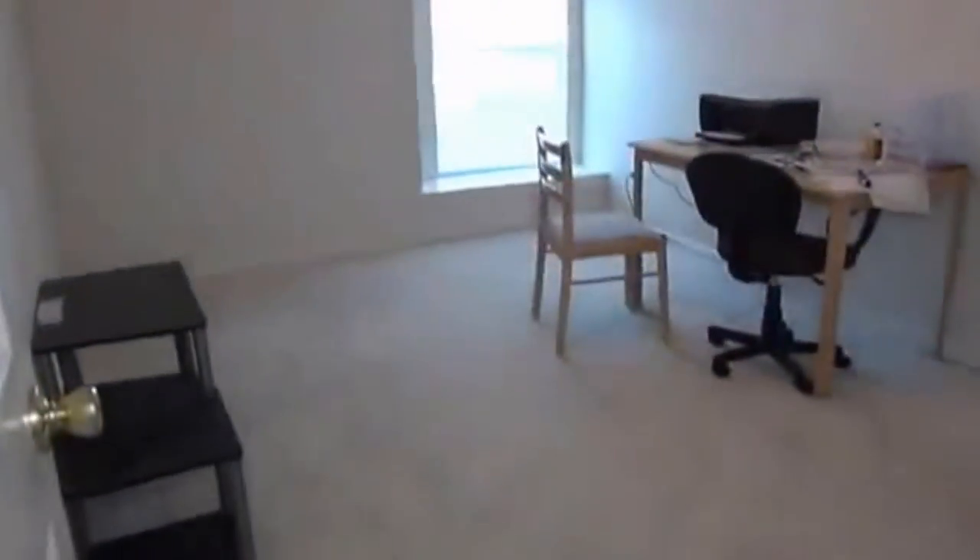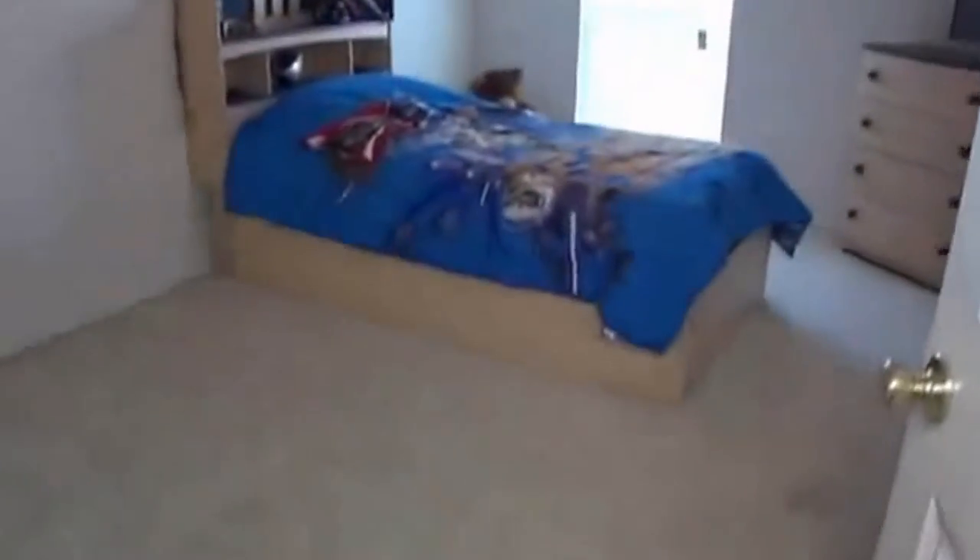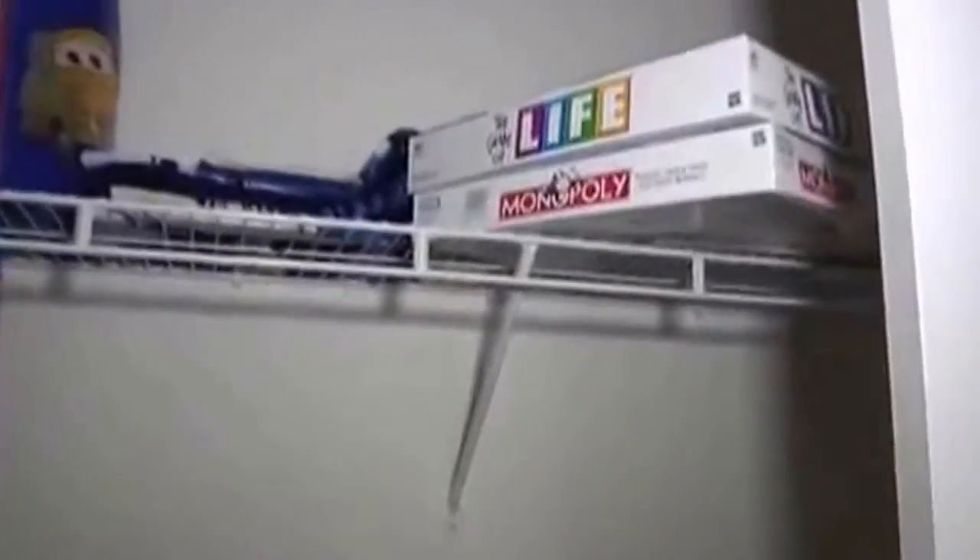There's a hall bath at the end here. This would be bedroom number two — both of these bedrooms are a good size, roughly 14 by 11 or 14 by 12. And this would be bedroom number three, which also has a ceiling fan. There's lots of closet space in these rooms.